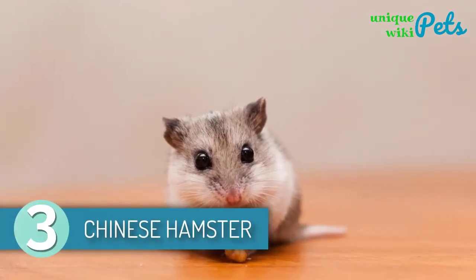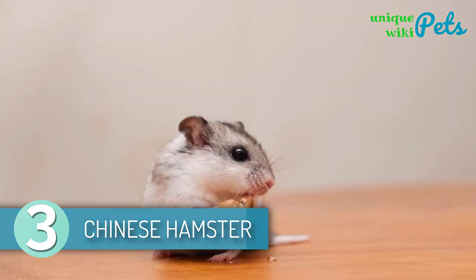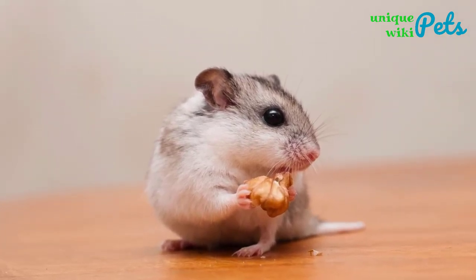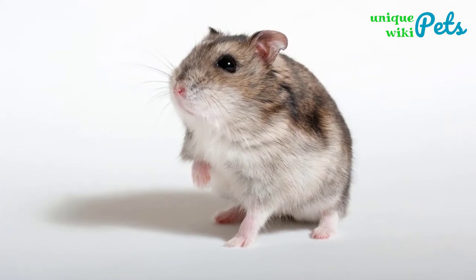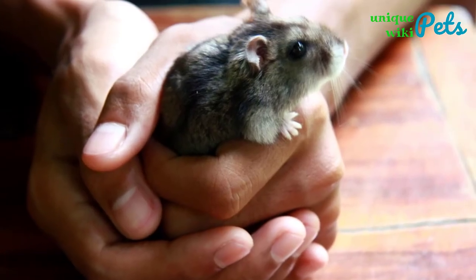The Chinese hamster is a tiny and adorable rodent having a peculiarly long tail in comparison to other hamsters. They require a high-quality diet of one to two tablespoons of hamster mix every 24 hours. Chinese hamsters have a good and subtle nature that is friendly towards their owners. As pets, they're comfortable being held if they get used to it.